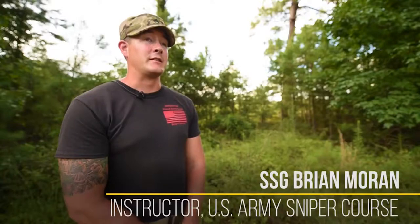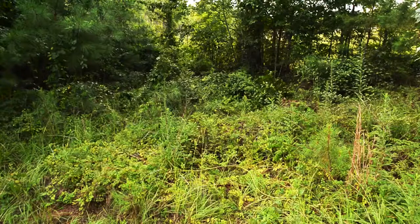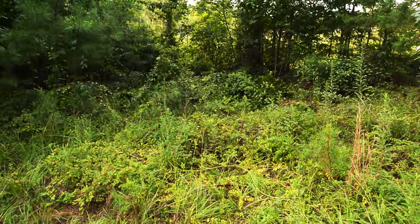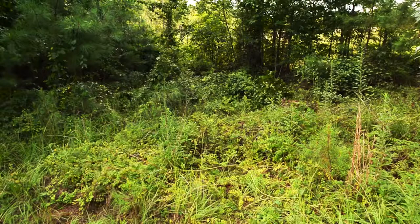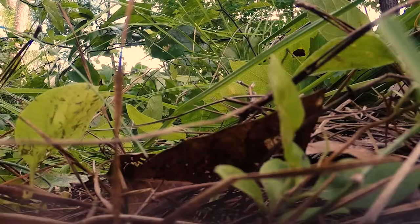I'm an instructor here at the United States Army Sniper Course. Sniper School is a very important school, not just to us, but also to the entire military as a whole. It fills a very important role that allows units to expand their reach well beyond the front lines. They are able to get behind enemy lines within very close proximity to targets, obtain very important reconnaissance that they can then send back to their units to be used for planning purposes.